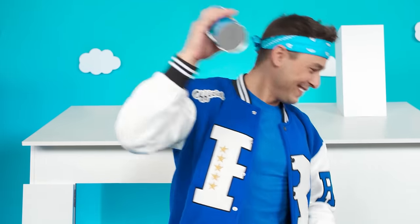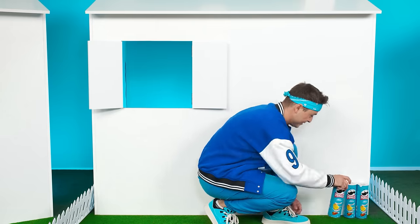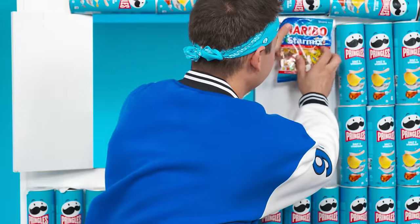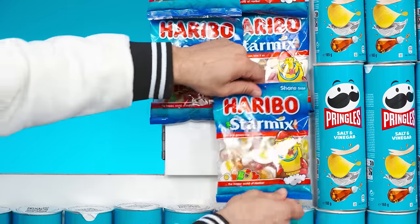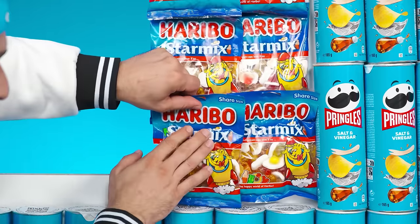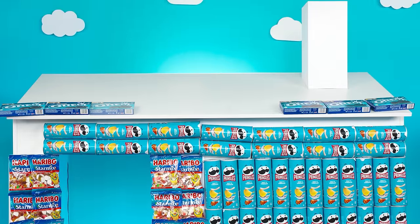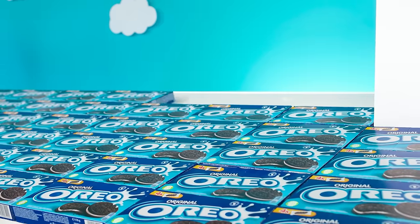Look at all these boxes of Pringles. I know what I'm gonna do. I knew it was not for nothing that I've been eating Pringles all my life and collecting these cans — I need them in this moment. Some Haribo marmalades on the windows and Oreos on the roof. Perfect.